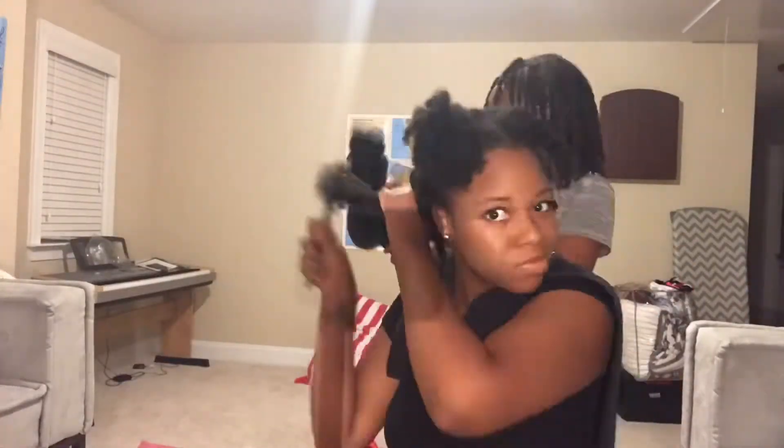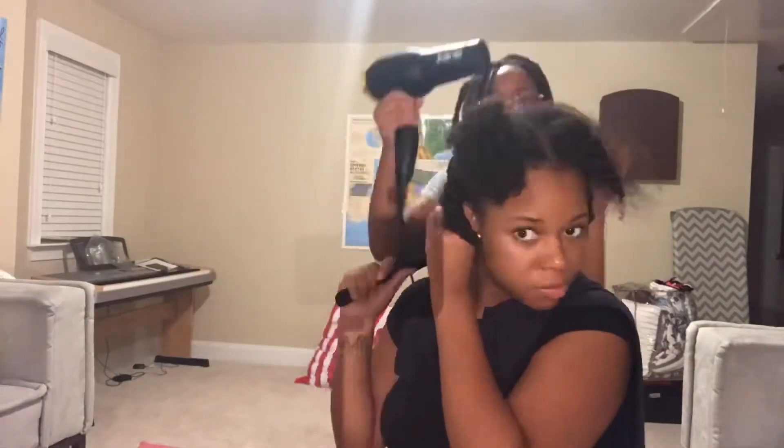She's finna blow dry this half and I'm finna comb out this half. So we're just going to show you guys that. We're finna get into that.